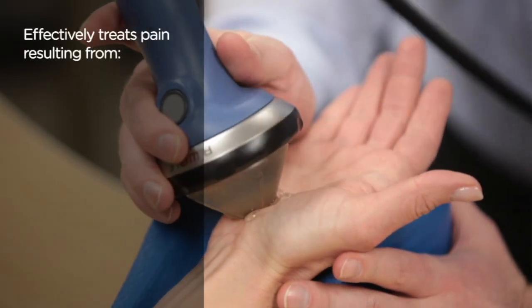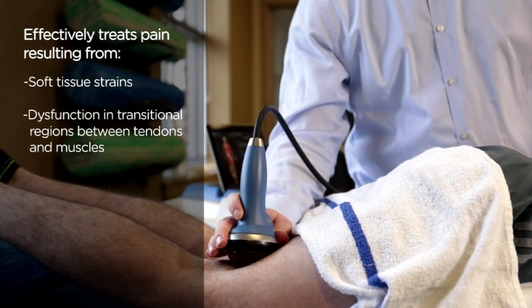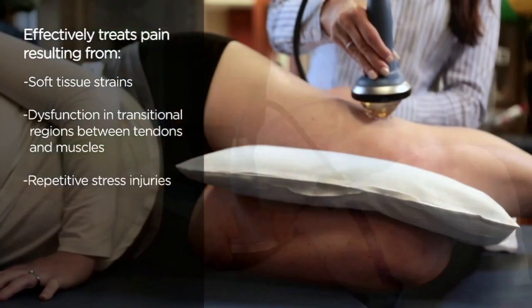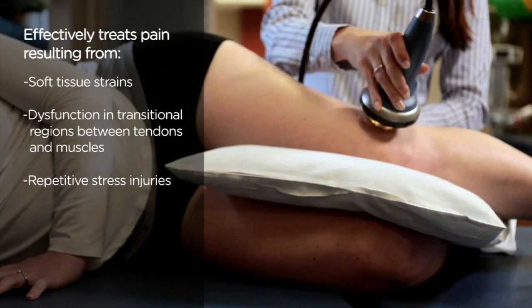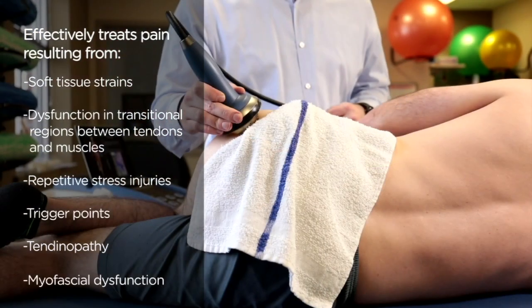Conditions treated include soft tissue strains, dysfunction in transitional regions between tendons and muscles, repetitive stress injuries, trigger points, tendinopathy, and myofascial dysfunction.